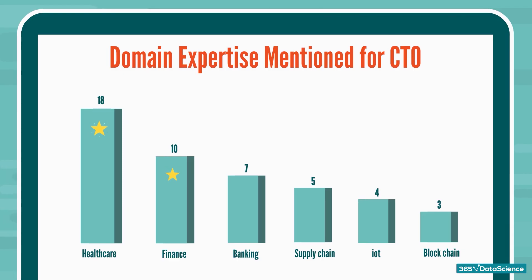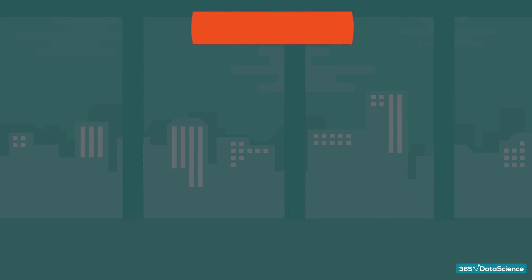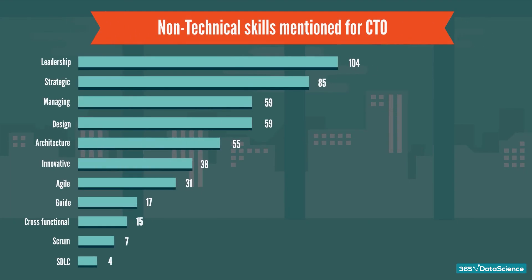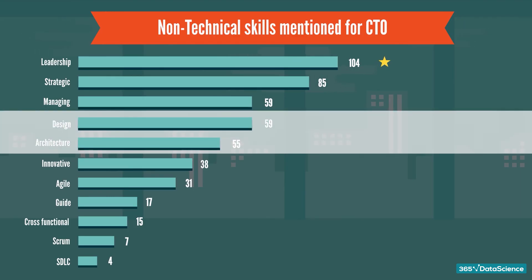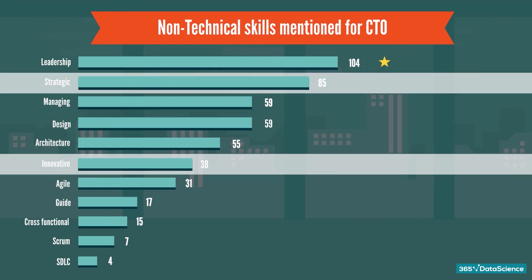The technical aspect of the CTO job is only half of what it takes to become one. Soft skills are probably the most important skills for a CTO position. Most companies are looking to recruit candidates with strong leadership qualities in managing employees. Many companies are also expecting CTO candidates to be experts in the design and architecture of products. Strategic thinking and an innovative mindset are some of the most prized qualities and are in huge demand for the role.